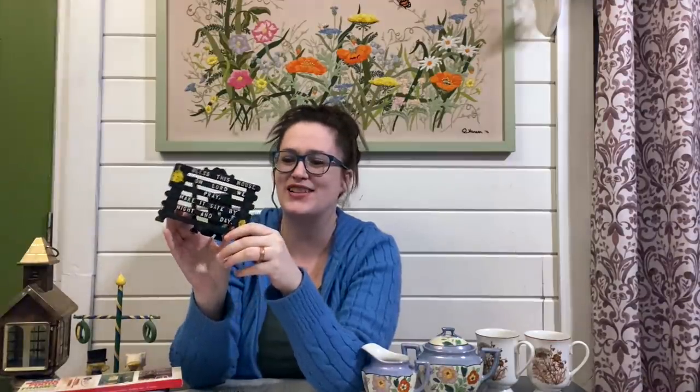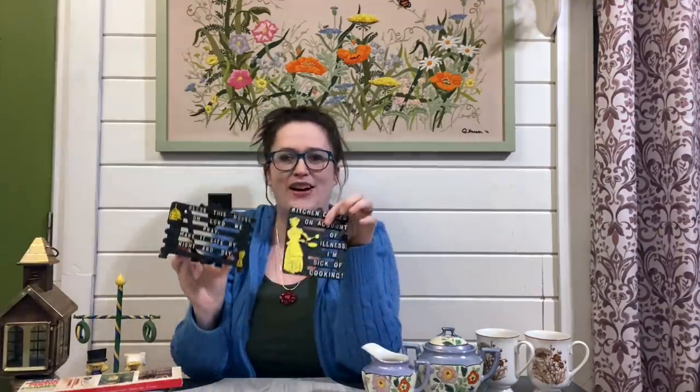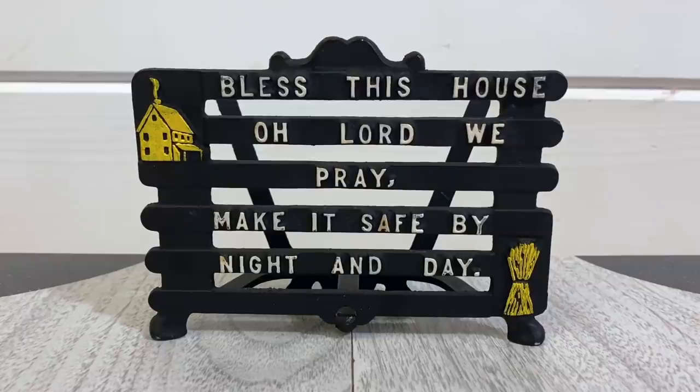I've never seen a cast aluminum napkin holder before — I always see the trivets. This one says 'Bless this house, oh Lord we pray, make it safe by night and day,' with a house and little haystack. It looks really cute paired with the trivet in the same black, white, and yellow. I expect to get around 22 dollars for it with shipping included.